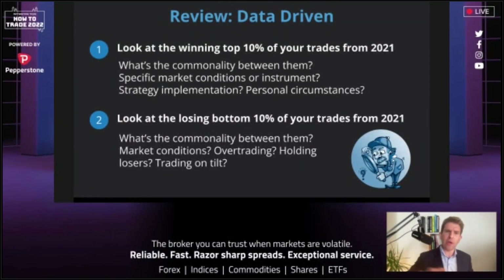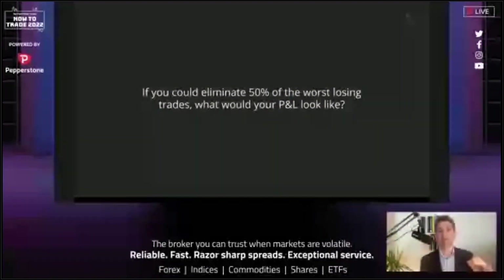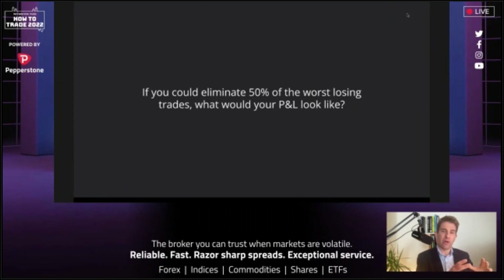I'm going quite quickly through this — you can ask me questions via the website. Top 10, bottom 10 — the 80/20 rule. Think about this: if you eliminated 50% of your worst losing trades, what would your P&L look like? I bet it would look pretty decent. Why try to do anything miraculous? Look at the evidence in front of you. If you could halve those awful trades, where would you be? Then go one step further: if you doubled the return on your three best days or trades, what would the P&L look like?